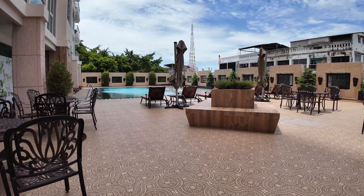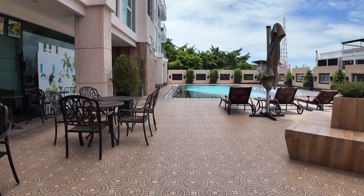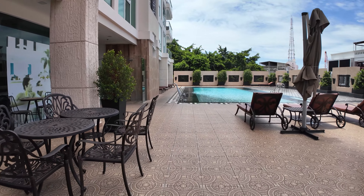Table tennis court right here, and a TV area.